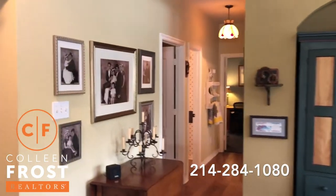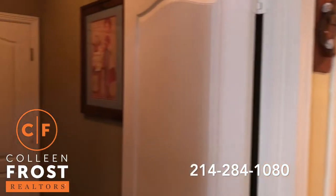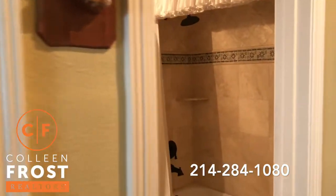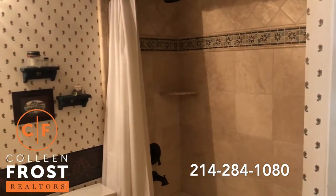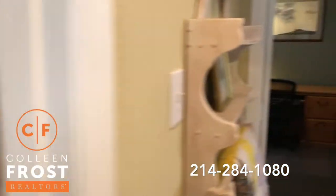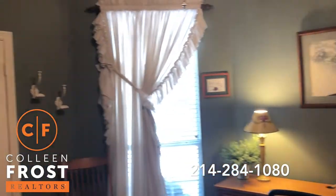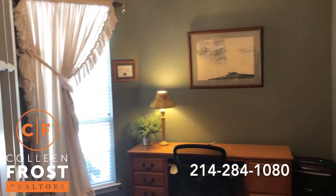We're going to come down the hall. First we have the utility room here to the left that leads to the three-car garage, and then we have a full bathroom downstairs. Here we have our first bedroom downstairs — this would make a great nursery or also a home office.